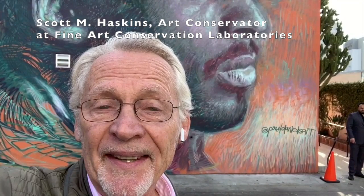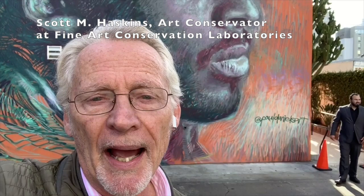Hi, this is Scott Haskins and I'm in downtown Los Angeles. I'm really excited to be here in front of a brand new mural that memorializes Kobe Bryant. The artist Paul Daniels did a superb job.